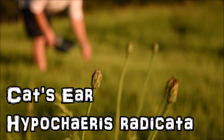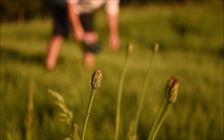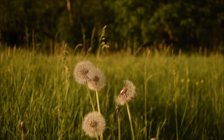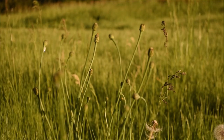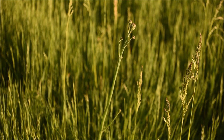Cat's ear is the other plant I wanted to share, because it's another underrated food which tends to get a bad rap — much like dandelion. This time of year, cat's ear is beginning to shoot up its flower stalk. When harvested right, these flower buds are a tasty little delicacy.